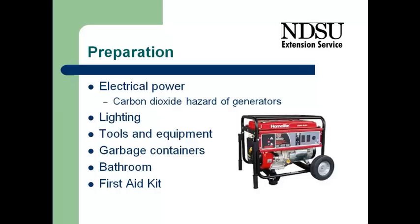frequently the power will be shut off, so we'll need to provide some kind of emergency power, a standby or emergency generator to provide the electric power that we need for lighting and for tools and equipment that we're going to be using.